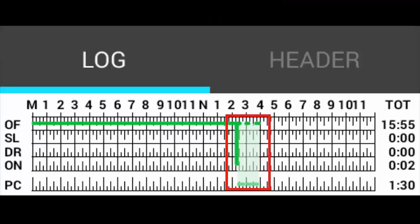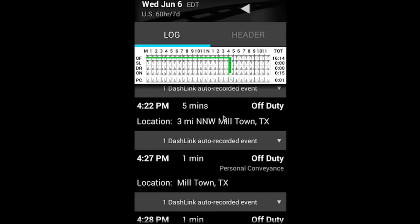On your daily log, Big Road will add an extra line to your graph grid for personal conveyance, and that time will be shaded in green. Special driving modes are also reflected as automatically recorded events in your list of events.